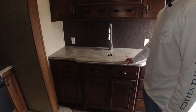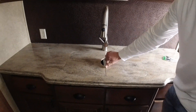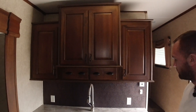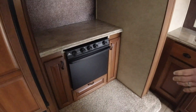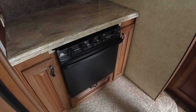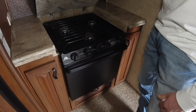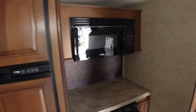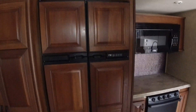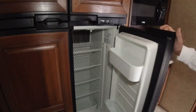Solid surface countertops with a removable extra counter space here. Lots of storage above and below my sink. Over here on my slide-out, you've got the standard gas stove top, gas oven, and a standard microwave above. You've got a double fridge, which is super nice — blends right in with the cabinets.